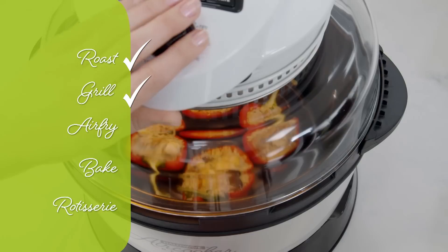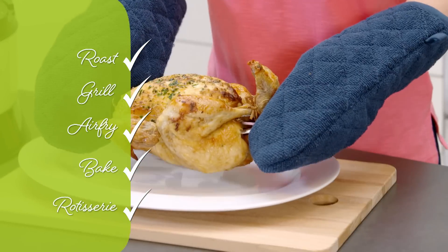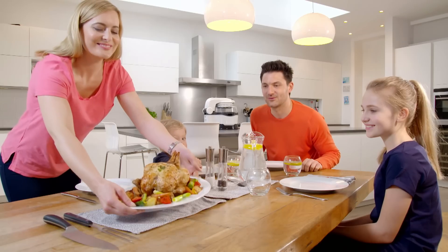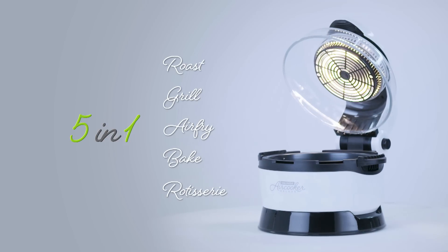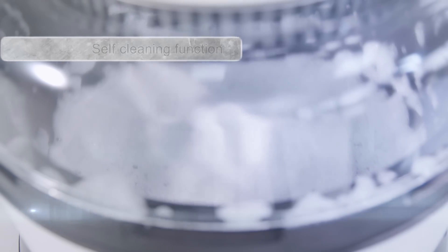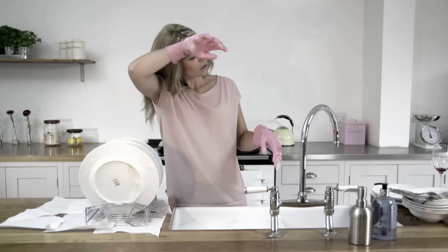You can roast, grill, air fry, bake, and now, thanks to the built-in rotisserie function, you can even spit-roast your food for succulent, taste-filled meat with enhanced flavour and taste, but with no mess or hassle. That's five amazing functions in one fantastic machine. And thanks to the self-clean function, you don't have to worry about adding to the washing-up pile.